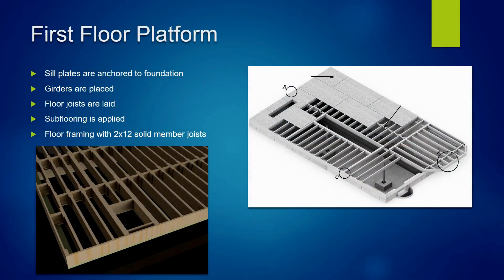This is the first floor platform. After the sill plate is securely anchored to the foundation, we start laying out the perimeter of the first floor platform. We mark it out and start laying out our joists — normally 2x12 solid wood members spaced 16 on center — and then we lay down the sub-flooring.